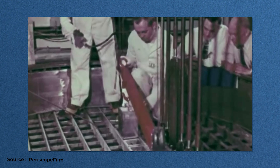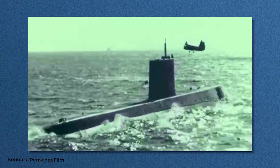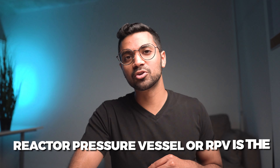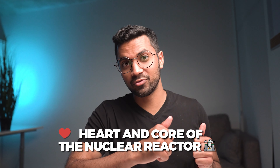Nuclear fission takes place within these reactors, which is used to heat up water, which creates steam, and then is used to spin turbines. It's very simple. In the entire process, there are zero greenhouse gas emissions produced, which is incredible because as a world we're trying to reduce our emissions and also mitigate the effects of climate change.